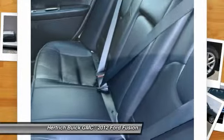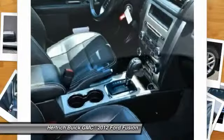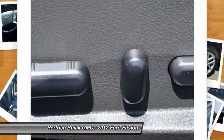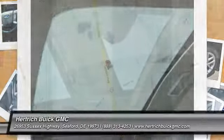Honda Accord and Toyota Camry. Interesting features of this model are available hybrid powertrain, selection of powerful engines, optional all-wheel drive, excellent value, and edgy styling. Call today at 888-313-4253 and save.